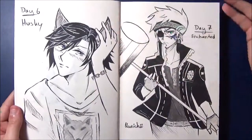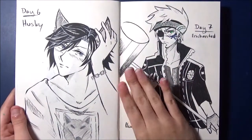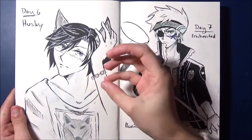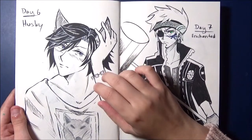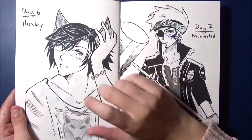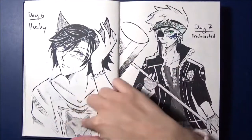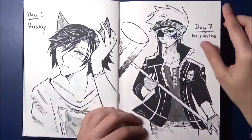Day 6, the prompt was Husky, with Tokiya from Uta no Prince-sama. I'm more of an Otoya fan, but I think Tokiya... I don't know what it is, but he has something Husky-like. There are also many artworks of him going in a werewolf-husky direction. I think it suits him very well. And here I also tried to paint a Husky on his shirt.